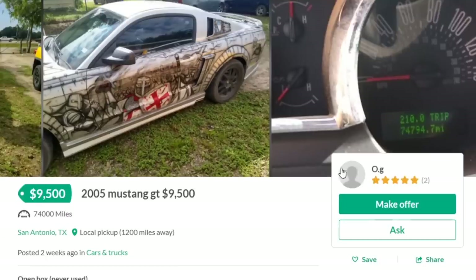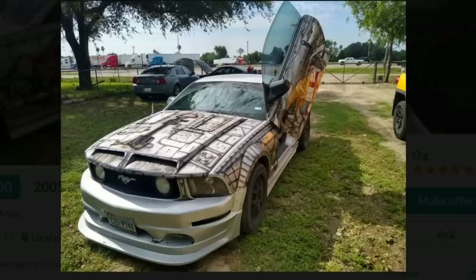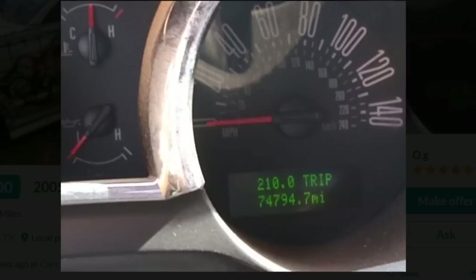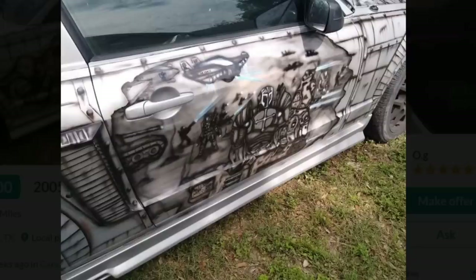2005 Mustang GT, $9,500. 4.6-liter V8, military-themed custom paint job, head turner, and Lambo doors — that's what he has listed in the description. We got some really crazy custom paint on the exterior. I'm all for military-themed stuff, so I'm really... what fucking military are you talking about? Military of 1460? Military of the Crusades? This isn't military-themed — this is the military of fucking Napoleon. Actually, I think this is before Napoleon's time.